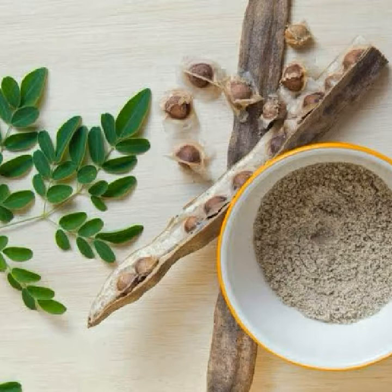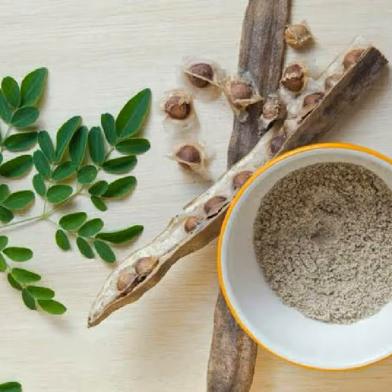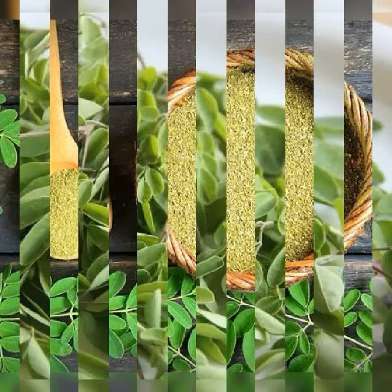Number six: treating diabetes. Moringa helps to reduce the amount of glucose in the blood as well as sugar and protein in the urine. This improved hemoglobin levels and overall protein content in those tested.